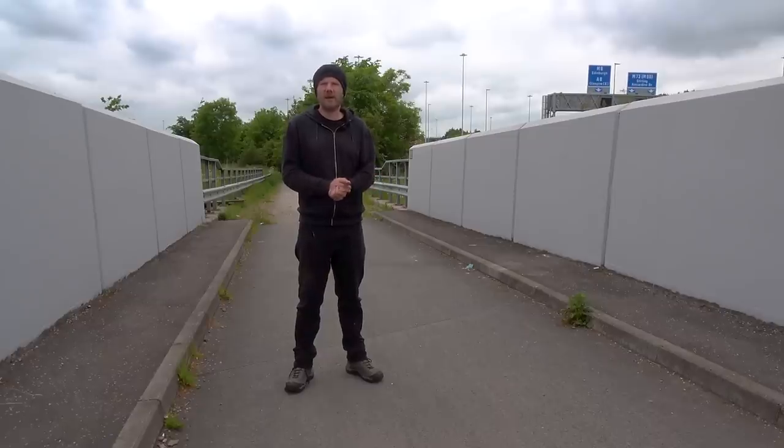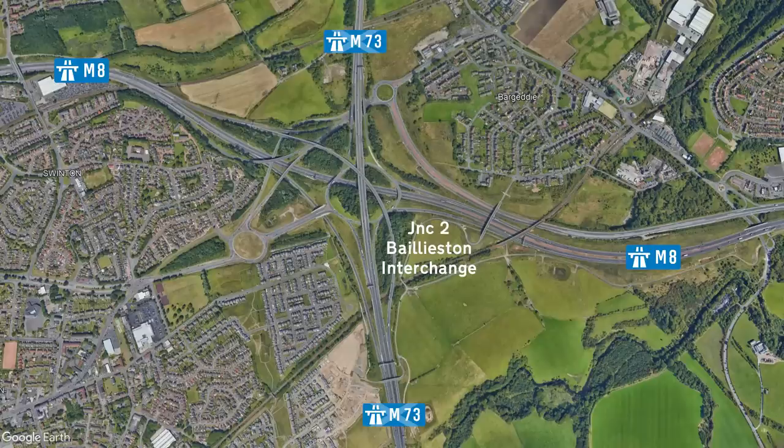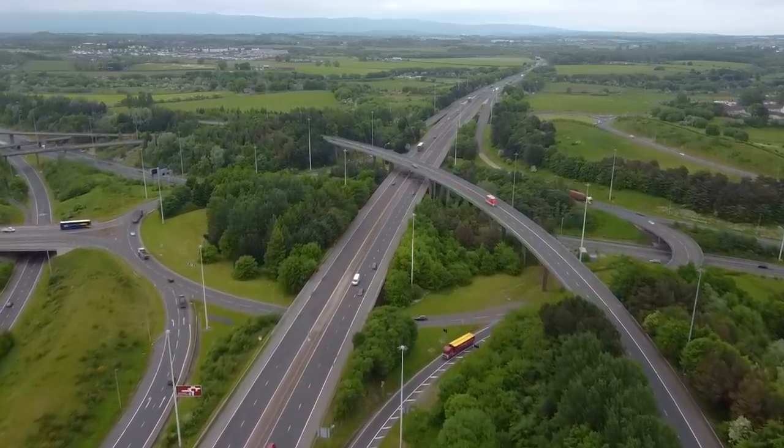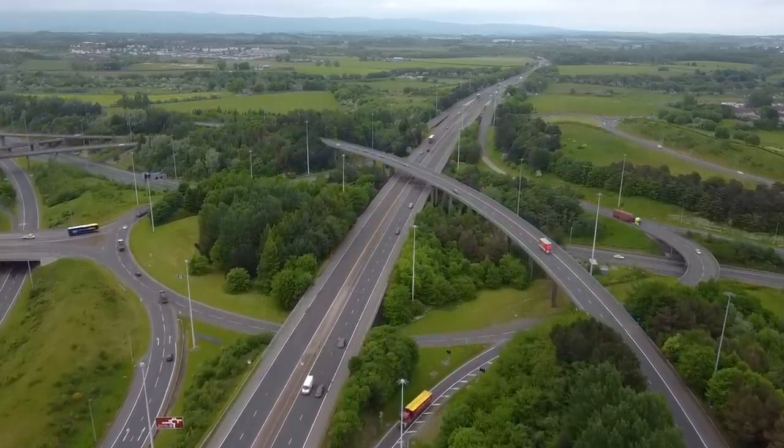Next up is Junction 2, or the Baileyston interchange. Here the M73 meets the M8 motorway at a roundabout-style junction, with a load of slip roads bolted on at random, it would seem. It's the only four-level interchange you'll find across the Scottish motorway network, and arguably is one of the most complex.